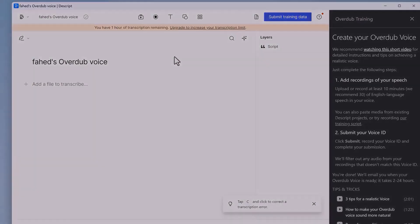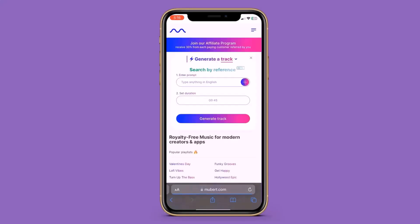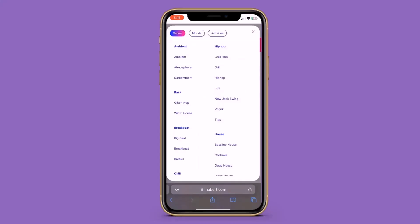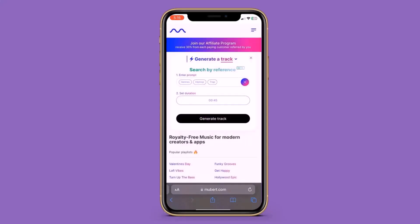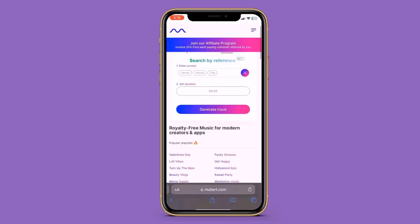Now let me show you how to make music. The next AI tool is called Mubert.com, which I have mentioned before. You can generate your own AI music track by clicking on the plus icon and choosing from different genres or moods. Mix them up to create your own track. You can also enter a prompt and in a few seconds, it will generate a unique track that has never been heard before.